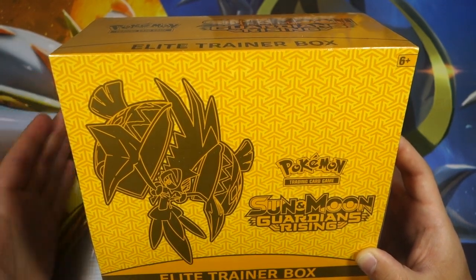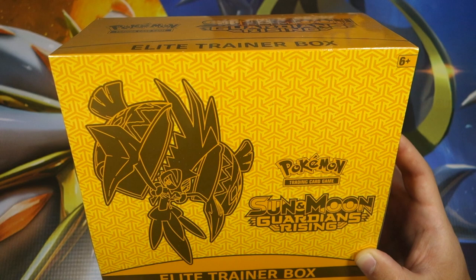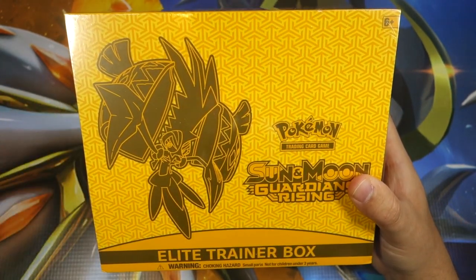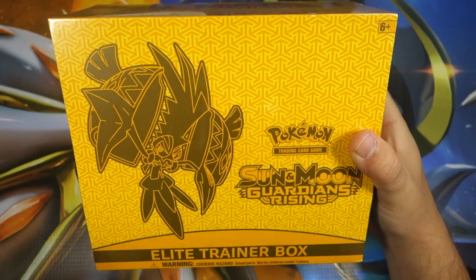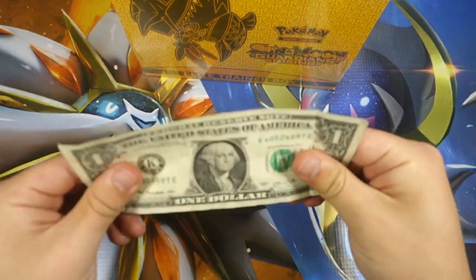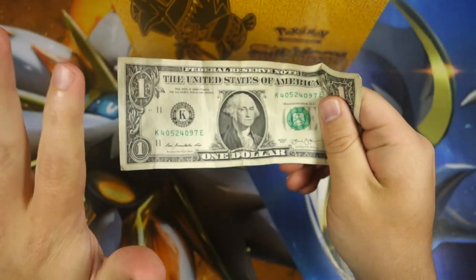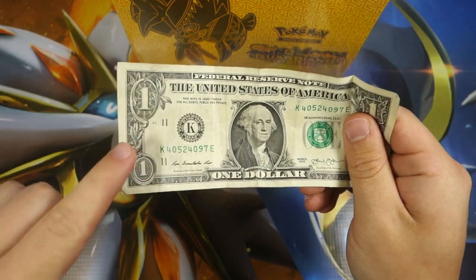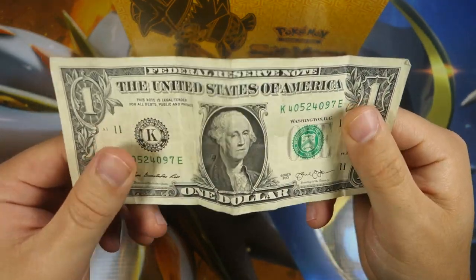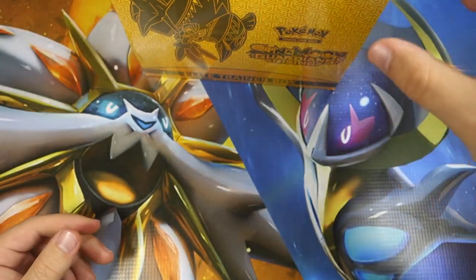Regardless, we're going to have a comment game today — my good old patented comment game. The first person who can tell me my favorite Pokémon product, whether that be collection boxes, tins, booster boxes, etc., wins! Your comment gets pinned, and you're going to win this limited edition dollar bill right here. This was the last dollar in my wallet, so it's special to me — I will literally send it to you if you guess correctly.